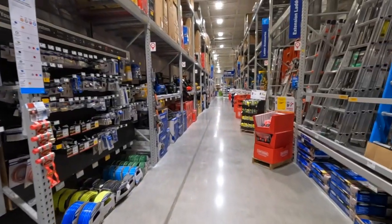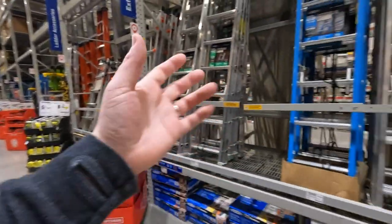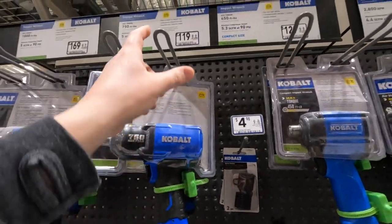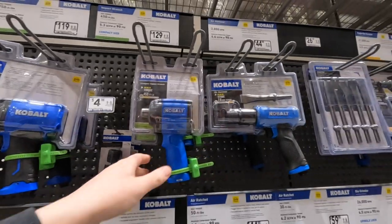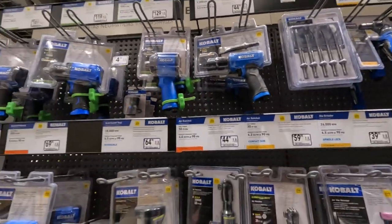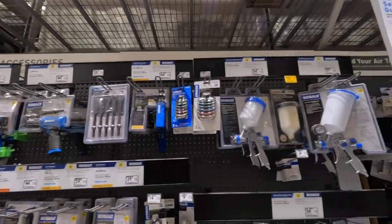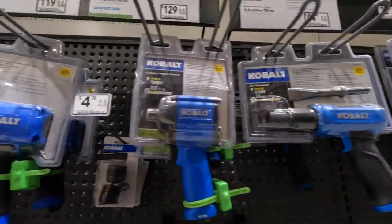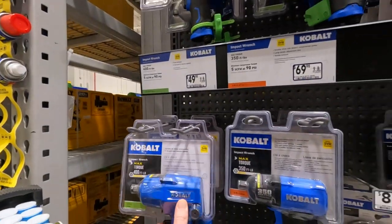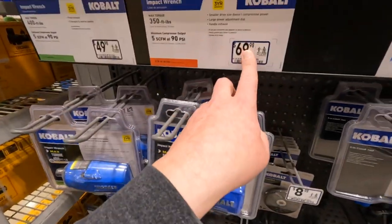Let's go through compressors and accessories quickly. Cobalt air impact wrenches: 750 foot-pounds for 119 dollars, a stubby for 129 with 450 foot-pounds. Torque Test Channel should really get into the Cobalt stuff — Cobalt air tools have quite a few things he could test, including older versions. 350 foot-pounds for 69.98.